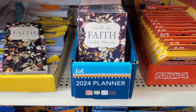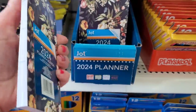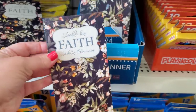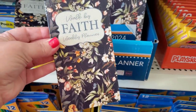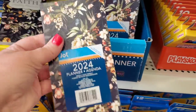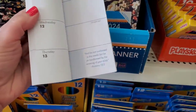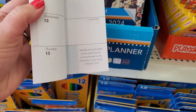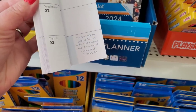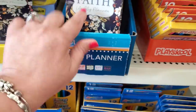I've seen a lot of planners but I've never seen these — more of a pocket-size planner or calendar. First, look at how beautiful this one is: 'Walk by Faith Weekly Planner.' The sticker comes off, making it even more beautiful, and the inside is super cool — it has scripture, and each week has different scripture. Amazing for $1.25.